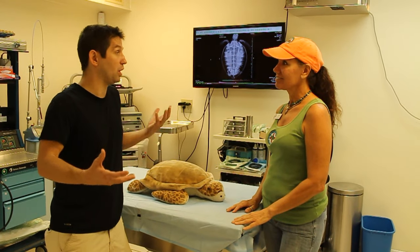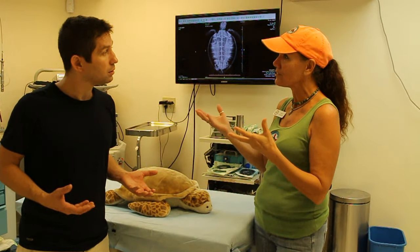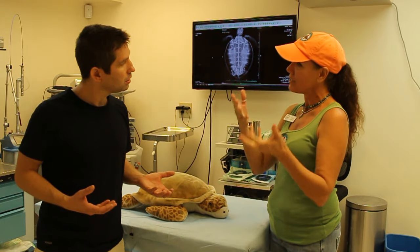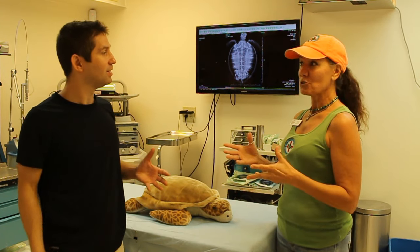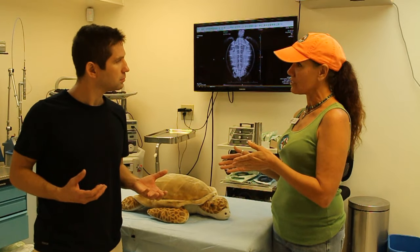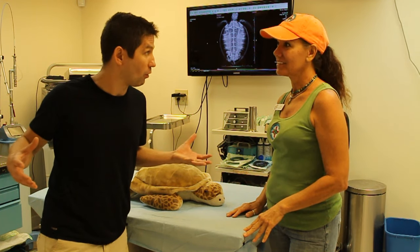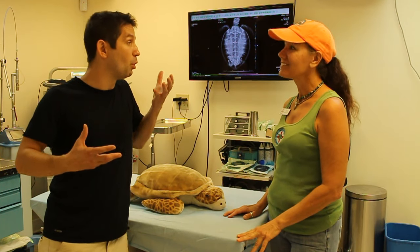We also do blood transfusions. Turtles give blood — some of those healthy turtles out there are our blood donors. We get a sick turtle with low blood volume, take that good healthy blood from a donor, and transfuse it into the sick turtle. Right now we go species to species, but we have so much to learn. We're in a research project with the University of Florida and UC Davis Veterinary College studying turtle blood — not only saving turtles that have been injured, but learning things we don't even know yet.